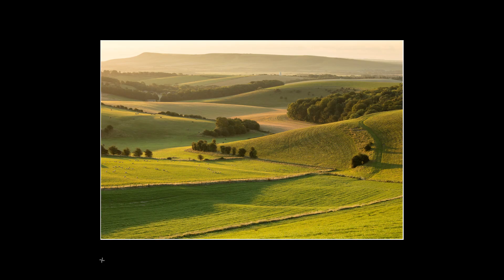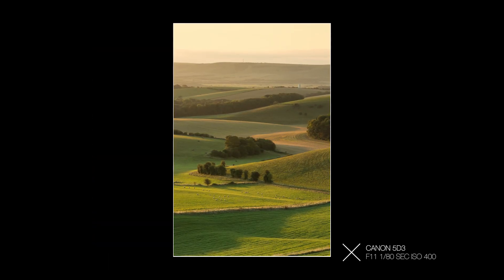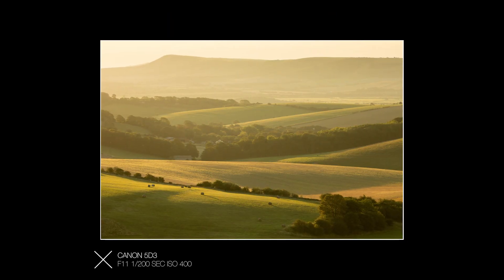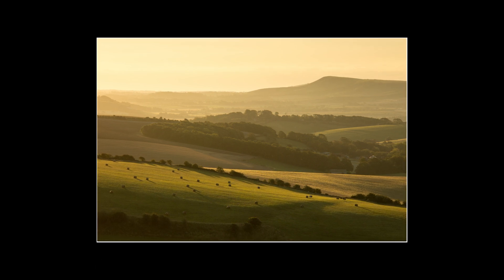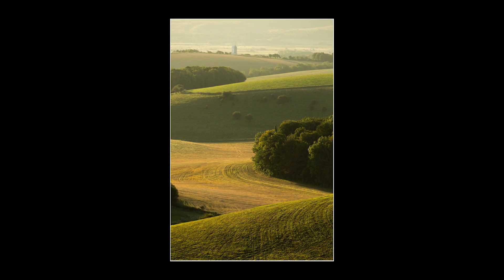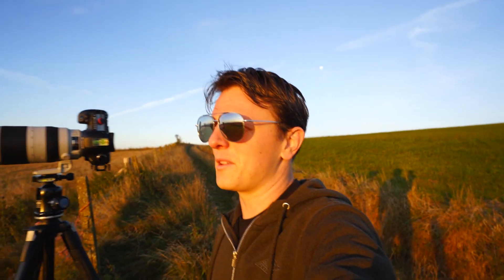There it is - there's the light I've been waiting for. Taking some photos now. Because I've been here too many times already I'm being very careful to avoid sun flare, making sure I get the technique spot-on today. These are perfect conditions for this location.